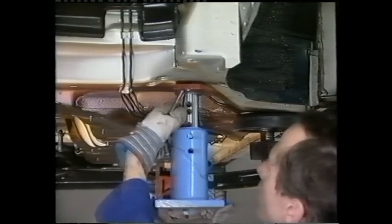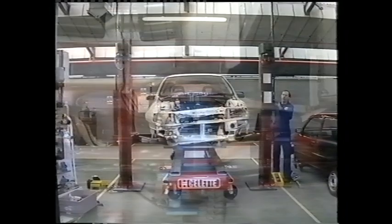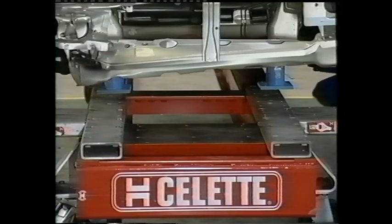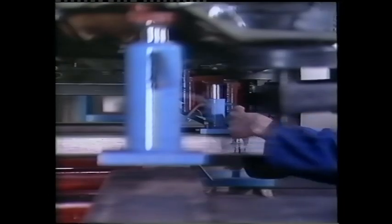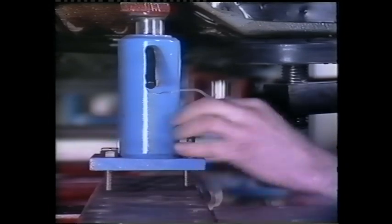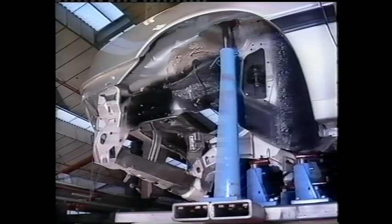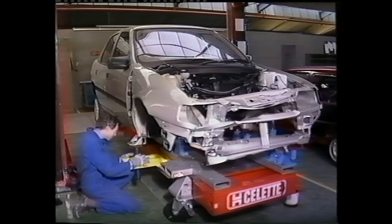At the front, the corresponding repair brackets ensure accurate positioning on the bench. Further brackets are fitted to undamaged areas to check alignment and prevent distortion during the straightening operation.